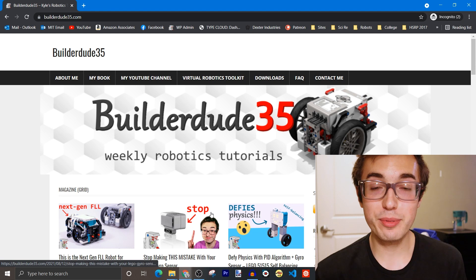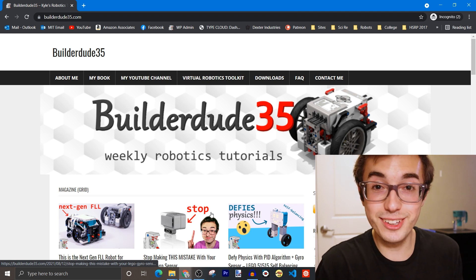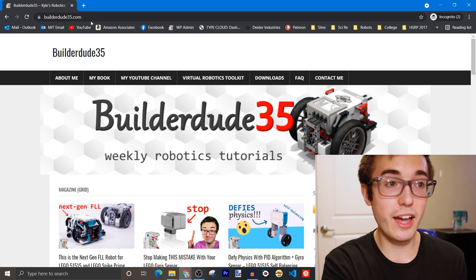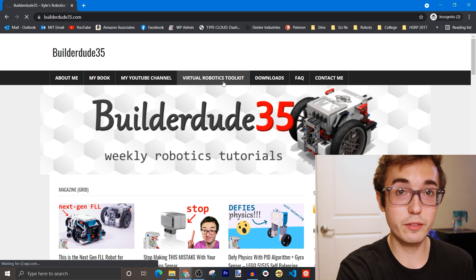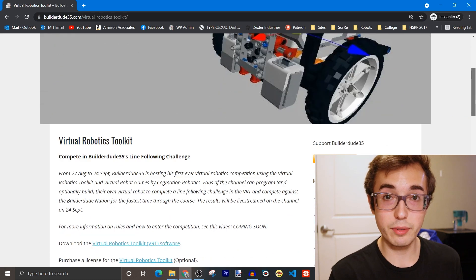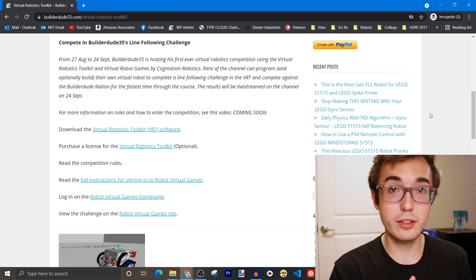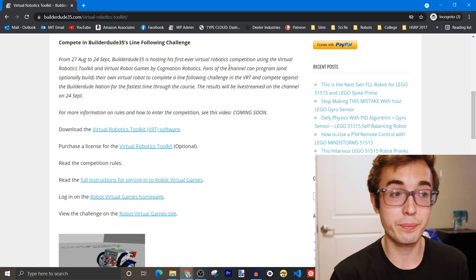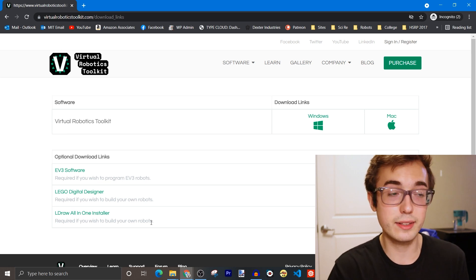Now I'm going to walk you through all the steps necessary to register for this competition on the Virtual Robotics Toolkit. Our adventure is going to start on my website — BuilderDude35.com. We're going to navigate to the Virtual Robotics Toolkit tab, which is where I'm hosting a lot of the links relevant to this competition. All of these links will also have a copy in the video description below. The first order of business is to make sure you have downloaded and installed the Virtual Robotics Toolkit software. This first link has every dependency you need to get the software running.